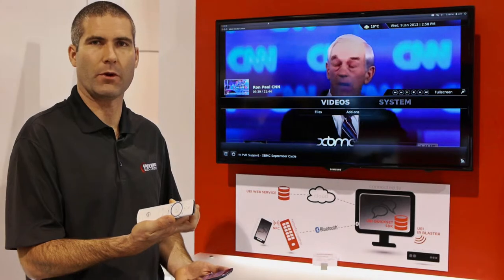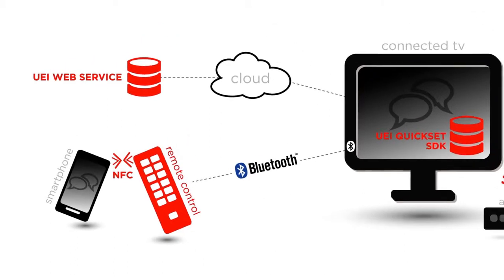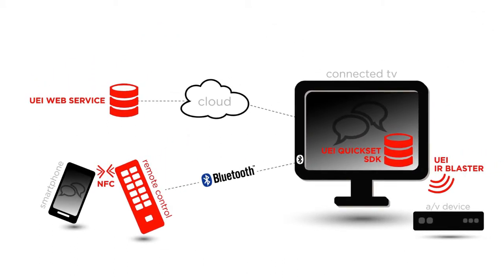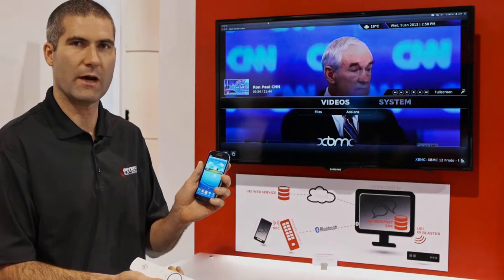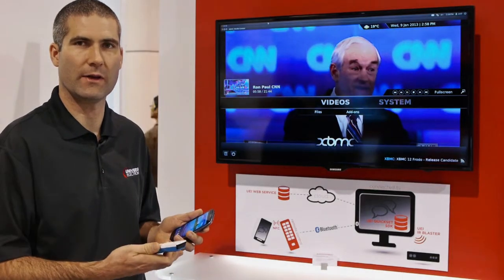What I'm showing here at this station is what we call touch to share. Here I have a Bluetooth remote control with integrated near-field communication NFC. I'm going to show you a couple of different use cases, some really cool applications for interacting between the smartphone and the TV, using the remote as basically a conduit, a bridge between the two devices.